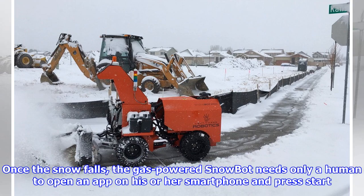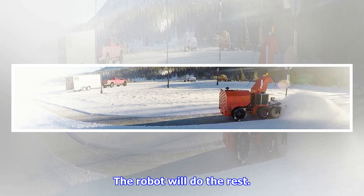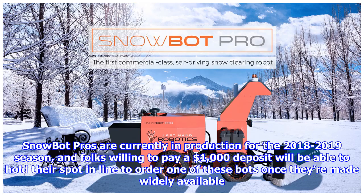Once the snow falls, the gas-powered Snowbot needs only a human to open an app on their smartphone and press start — the robot will do the rest. Snowbot Pros are currently in production for the 2018-2019 season, and folks willing to pay a $1,000 deposit will be able to hold their spot in line to order one once they're made widely available.